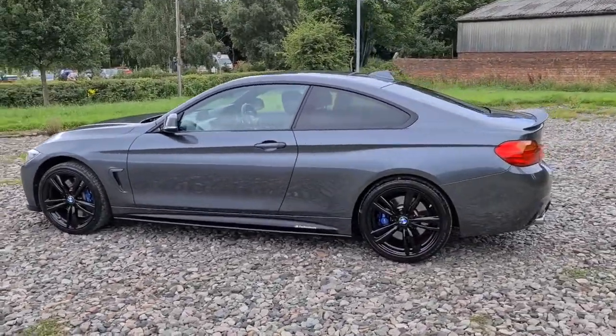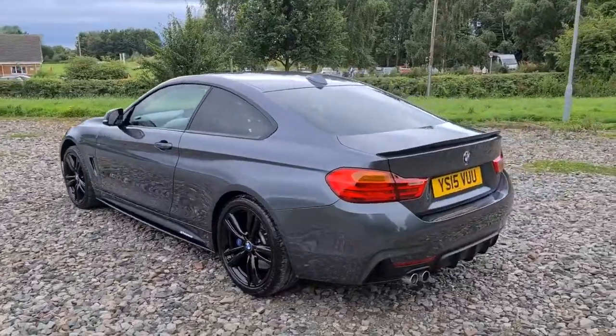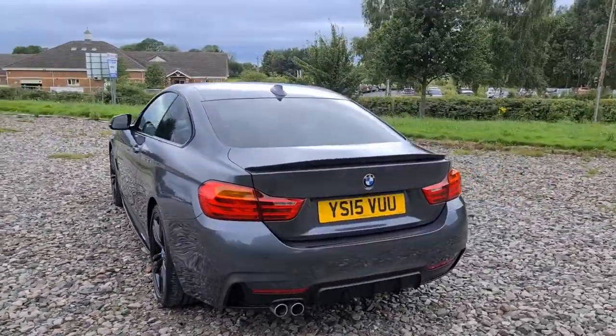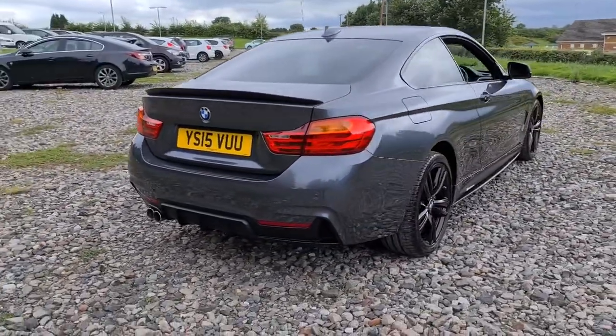It does come with the mSport package as well as the mSport brakes. You've got the black trim around the windows, privacy glass, that lovely spoiler and shark fin antenna, front and rear parking sensors, and that lovely rear diffuser.